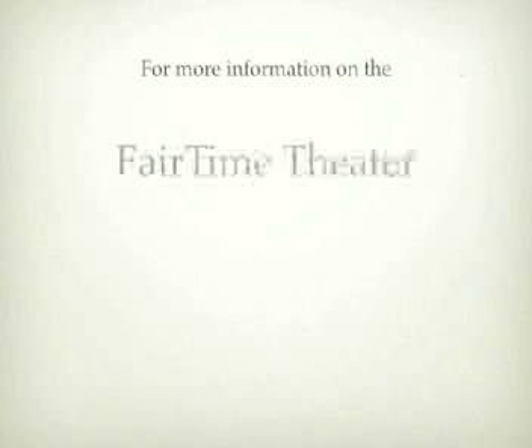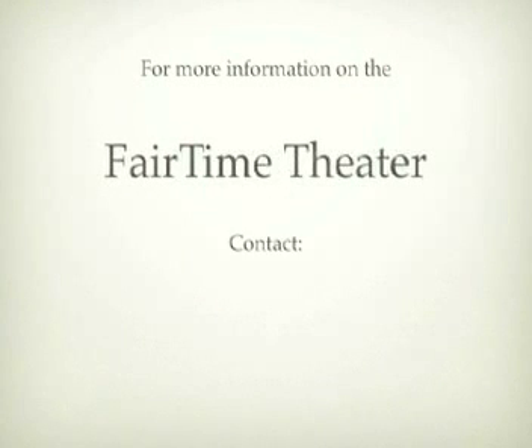If you would like to experience the magic of the Fairtime Theater at your event, contact us for a free consultation.